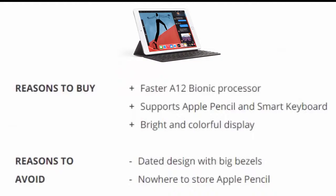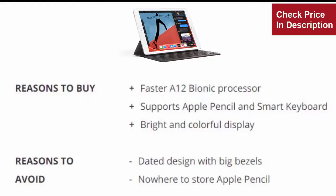Reasons to buy: Faster A12 Bionic processor. Supports Apple Pencil and Smart Keyboard. Bright and colorful display. Reasons to avoid: Dated design with big bezels. Nowhere to store Apple Pencil.